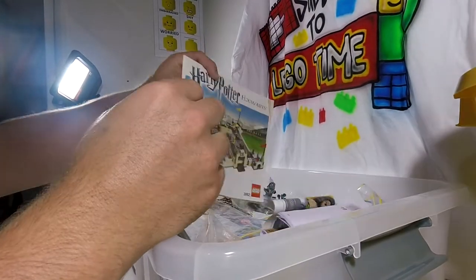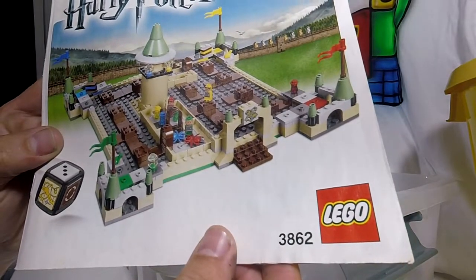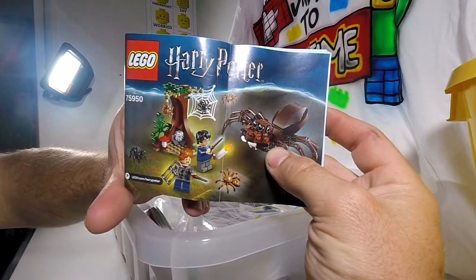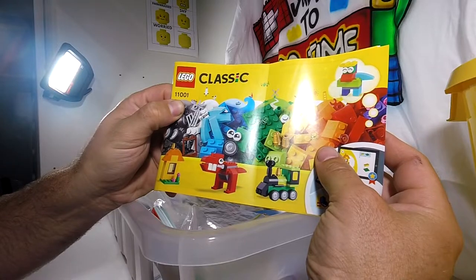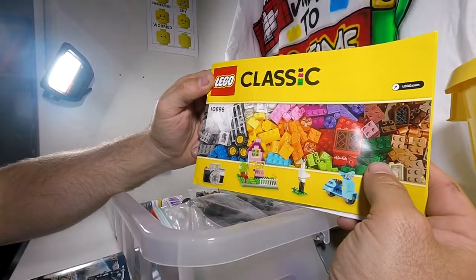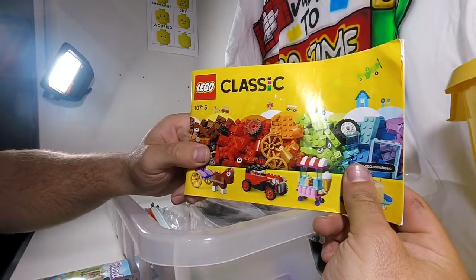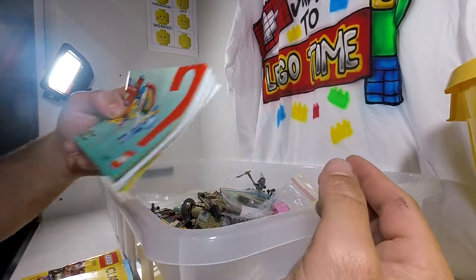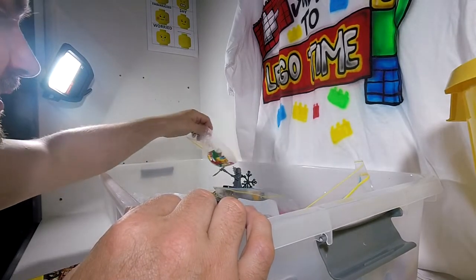So let's have a look at some of the books. We've got the Harry Potter Hogwarts game set number 3862, Friends set 41363, Harry Potter 75950, Classic 11001, 60234, 75965, Lego Classic 10698, 41361, Lego Classic 10715, 10401. That is the majority of the books that I can see.